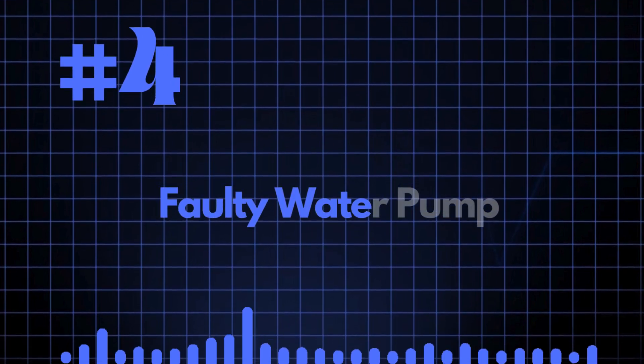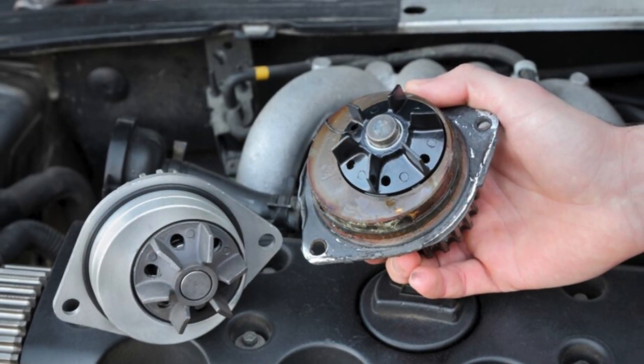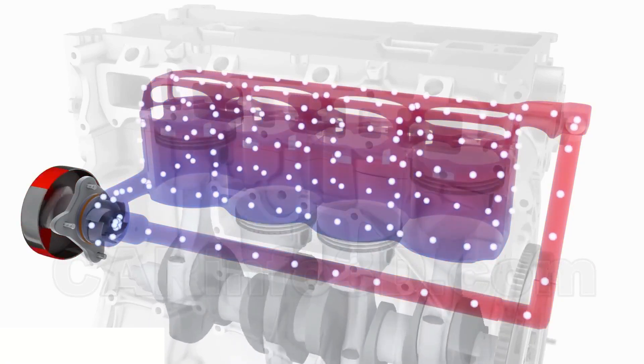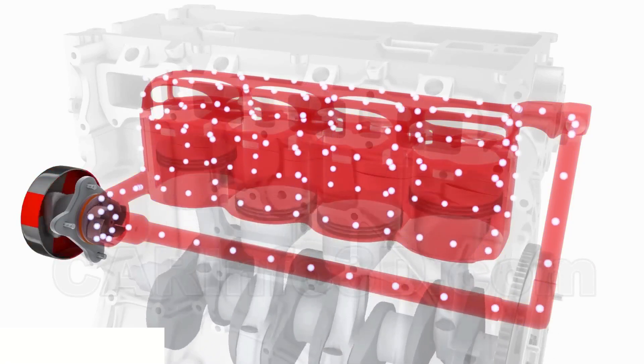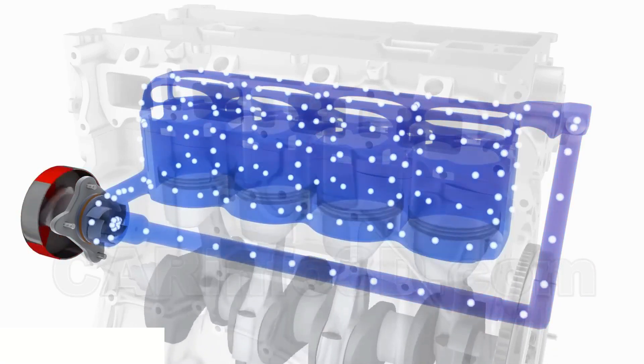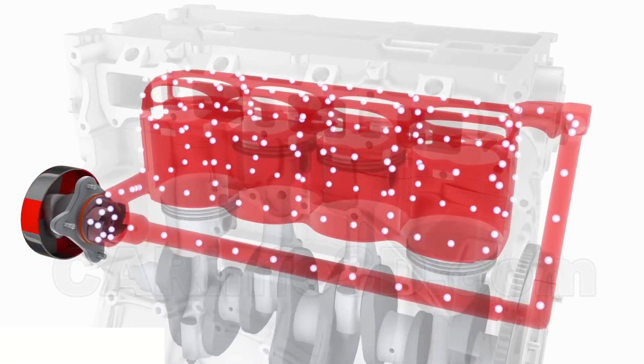Reason number 4: Faulty Water Pump. A defective water pump will fail to circulate the coolant through the system, which is essential for cooling down the engine. Without proper coolant flow, the coolant can't circulate through the radiator to get cooled, leading to engine overheating.